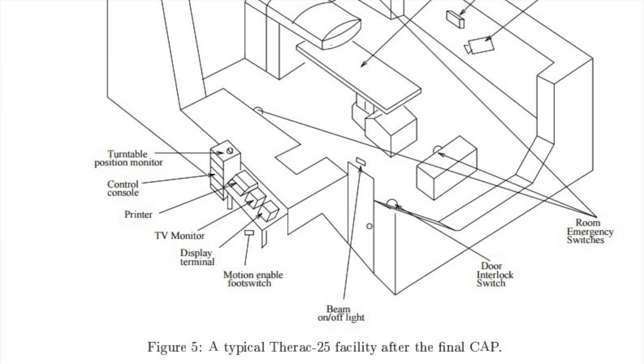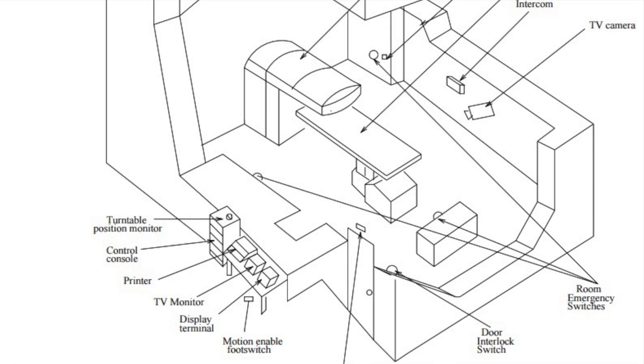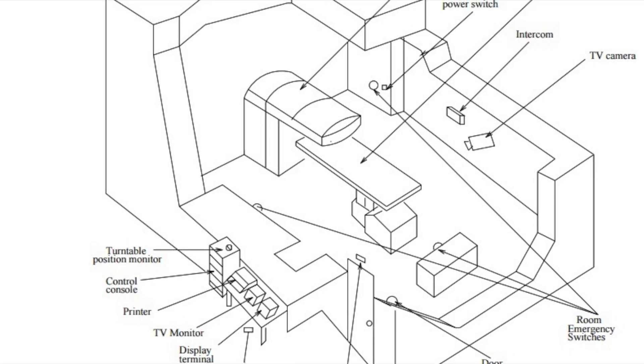How was the investigation conducted? What should IT system designers, programmers, and testers do in order to prevent something like this from happening?